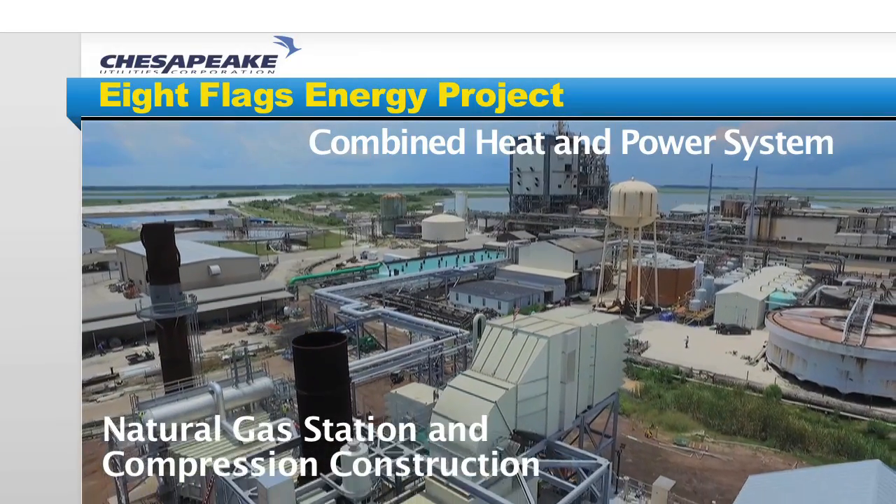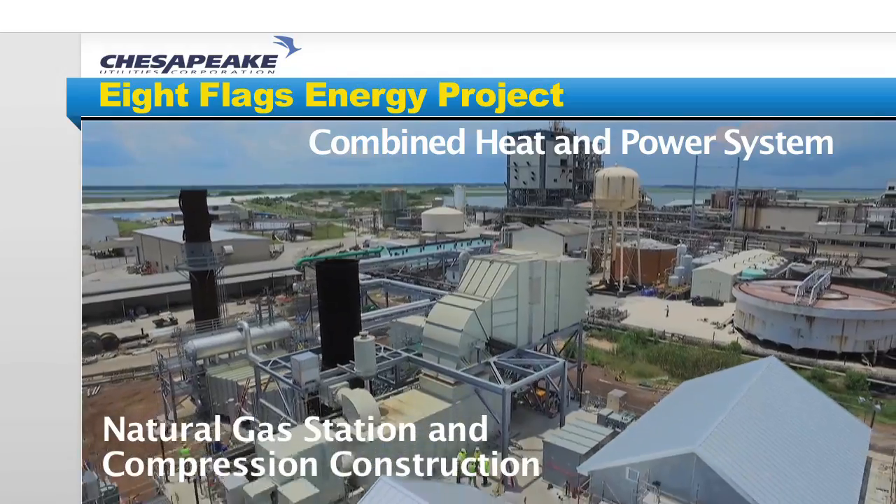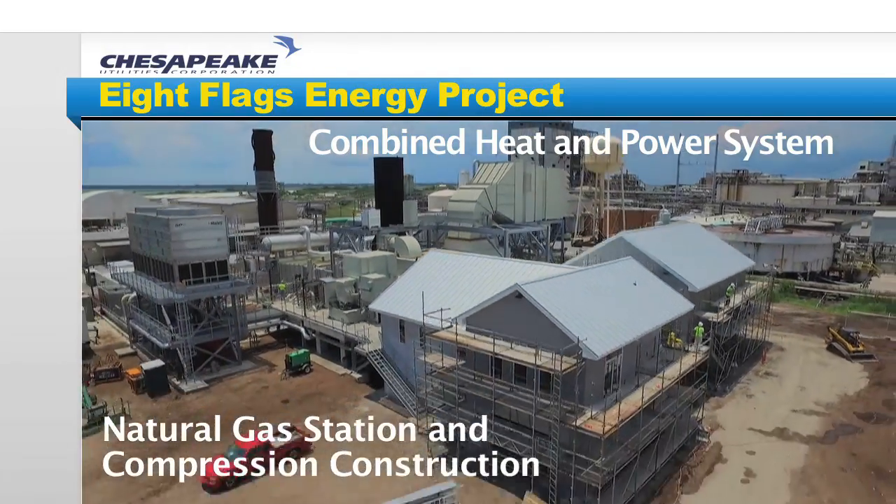As construction of the Eight Flags Energy Plant nears completion, a key component of the site moves to the forefront: the natural gas station.